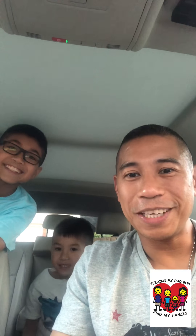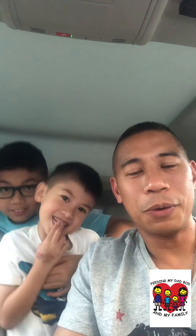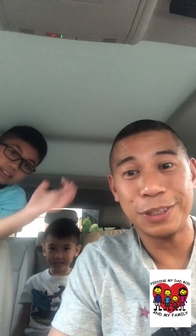Hey guys, Gerson, Mason, and Logan here from Feeding My Dad Bod and my family. Tonight we went to dinner — the boys had already eaten, so it was really just me and my wife having dinner while the guys had dessert. I had a bowl of rice and beans — it's actually called chicharrones de cerdo — so good. I added avocado, tomato, red onion, and cucumber. My wife had a ground beef empanada. The empanadas were actually the size of my face — they were huge. You could have them either fried or baked.